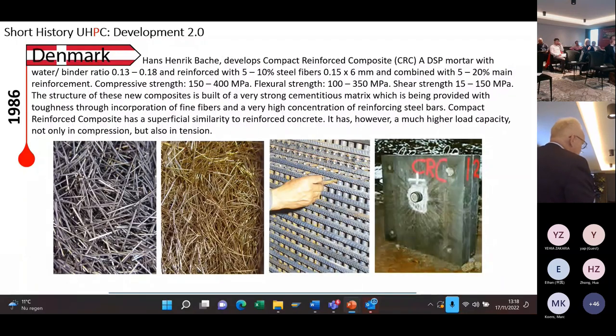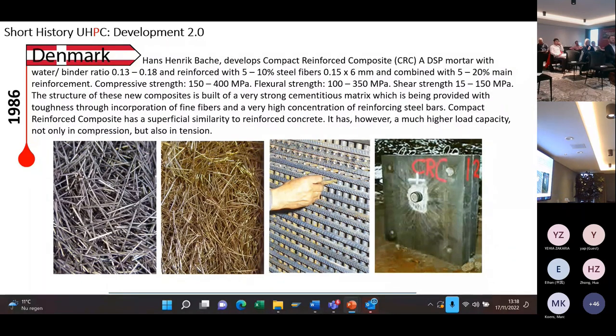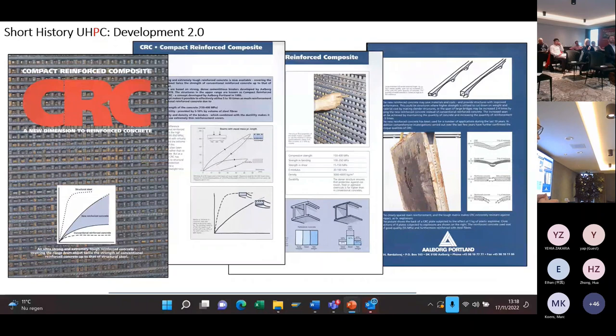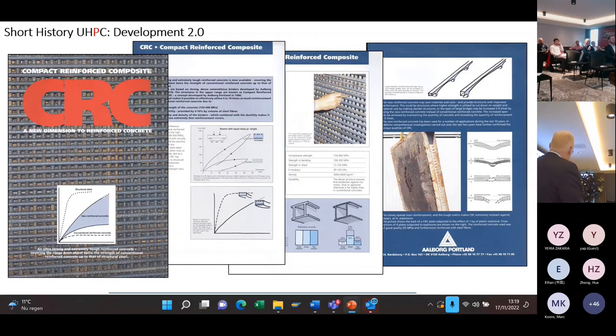You get an extremely ductile material, lighter than steel but as strong as steel, which you can form like concrete. Of course, one of the first applications was military. A lot of this was published in the 1980s, and the French contractor Vinci wanted a license in the early 90s for this material. That is the reason that Vinci and Ductal were developed by Lafarge. They had a cooperation with Aalborg Portland because they wanted a worldwide license, but then found they could also develop it themselves — so they developed reactive powder concrete, which later became Ductal.